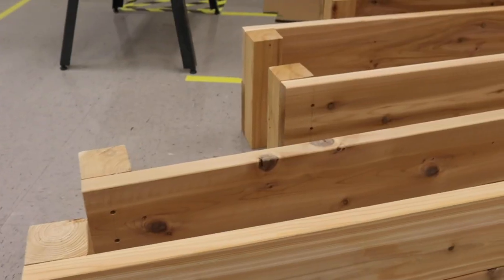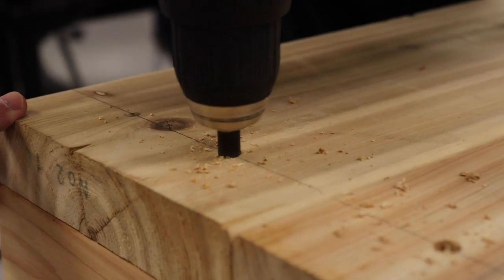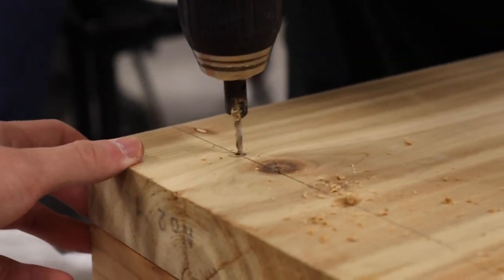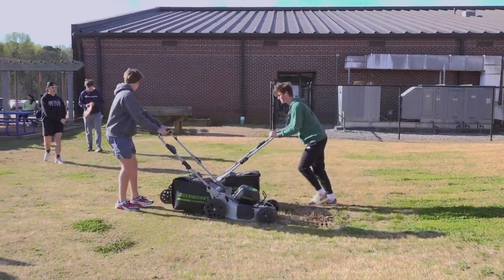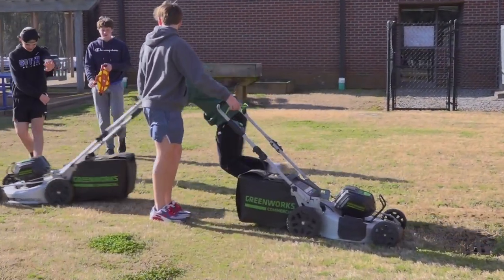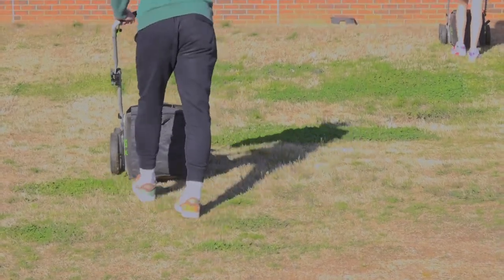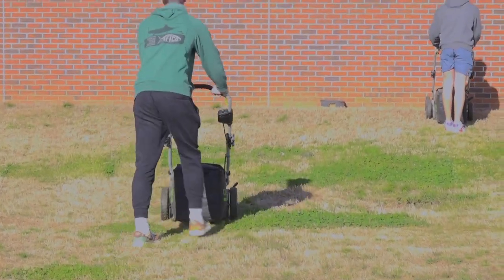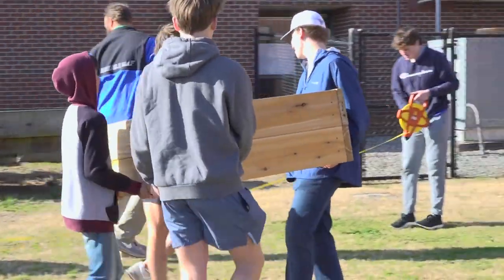The beds are built out of cedar. It's rot resistant, and we chose that material because with lots of humidity in the south, the cedar will last the longest. It's the first year we're creating these — there were some already established out there that have been there for several years, so we're just updating those and expanding the space that's already being used.